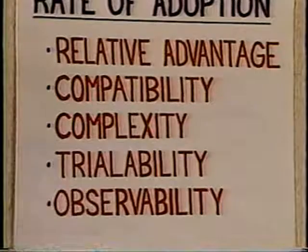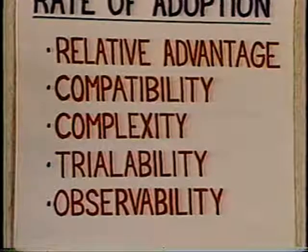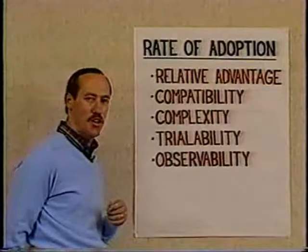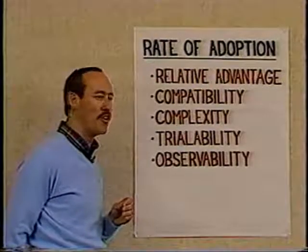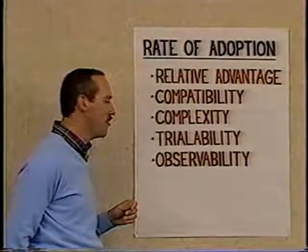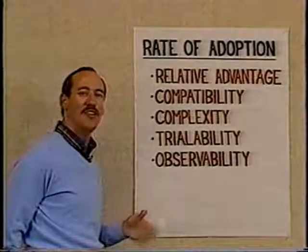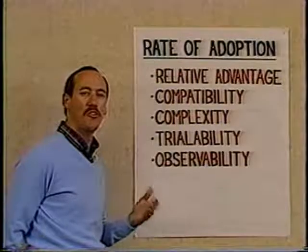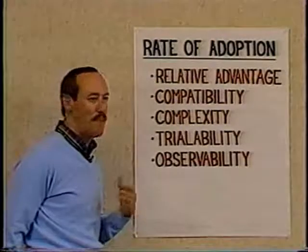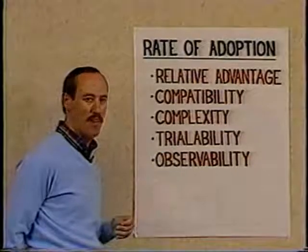Trialability is the degree to which the new innovation can be trialed on a limited basis by people, and as mentioned earlier this is very important for the early adopters. Observability is the degree to which the results of adopting an innovation are observable to others, so that they in turn can adopt the ideas based on seeing other people having adopted them.